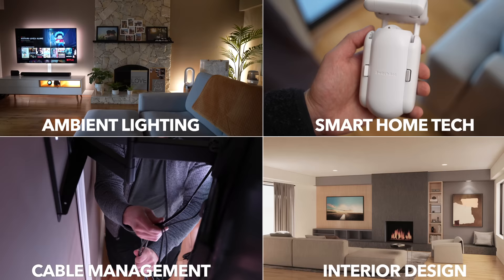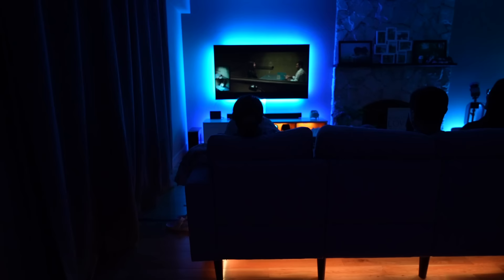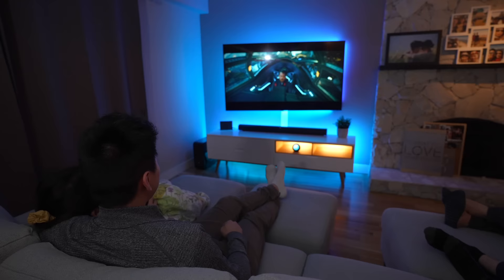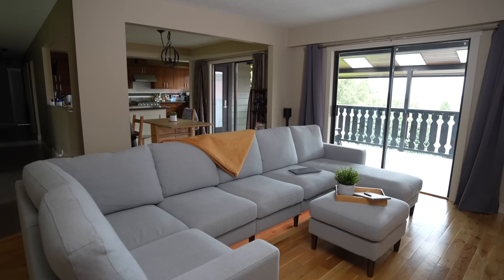We added new tech to automate and simplify our daily lives. We put a lot of thought into this design, and after three months of figuring out what works best, I'm super excited to show you guys the build process, tips and tricks, and all the key decisions I made to make this space the most enjoyable family space for us to hang out in.